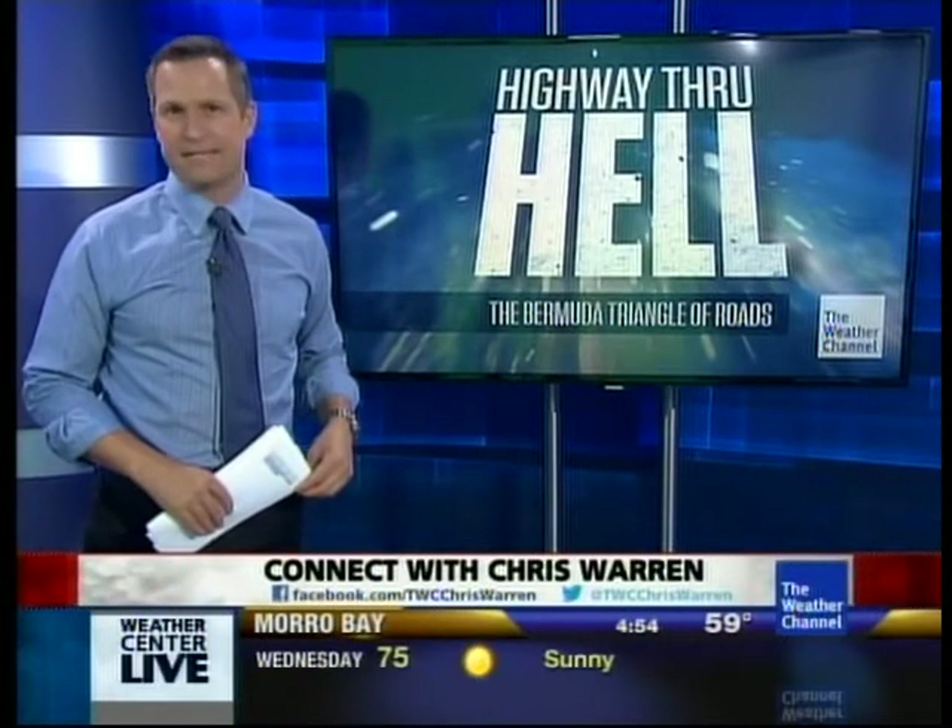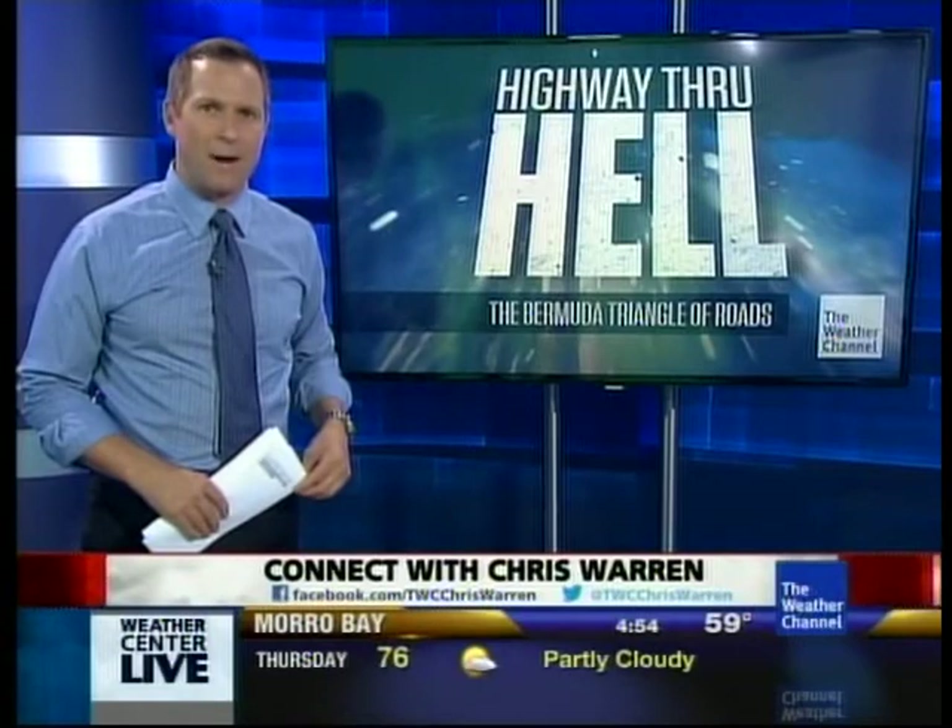Only here on the Weather Channel. A big threat for drivers on mountain highways is an avalanche. Tonight, see how one group of experts keep a close eye on the piled-up snow.